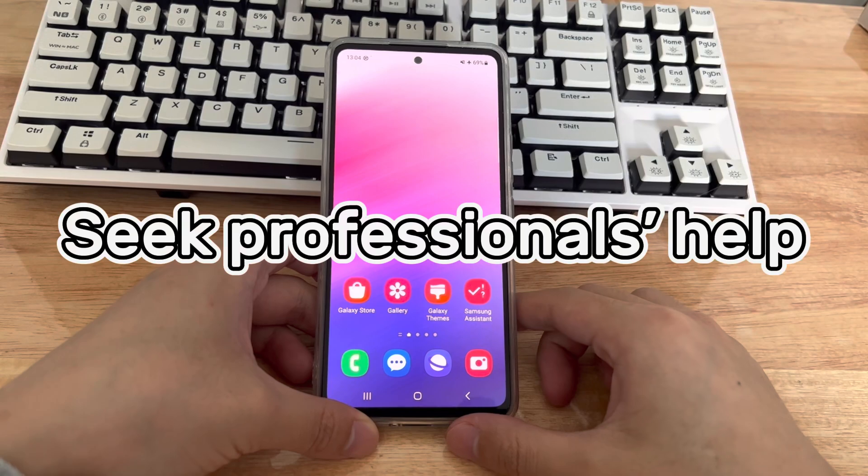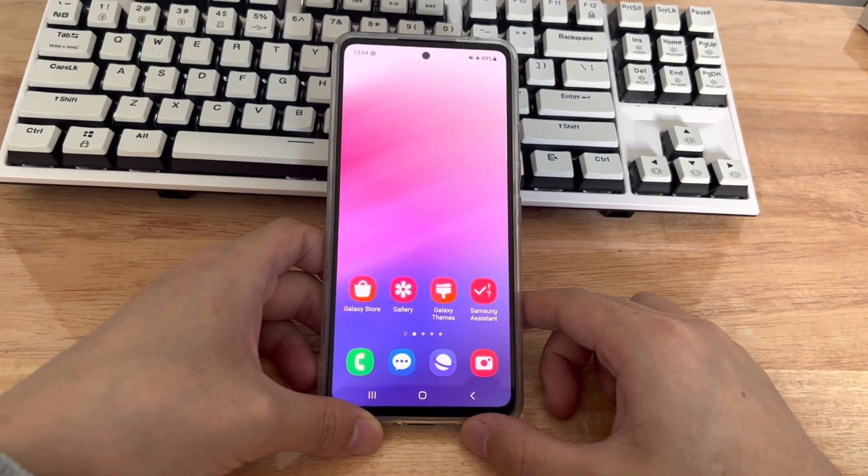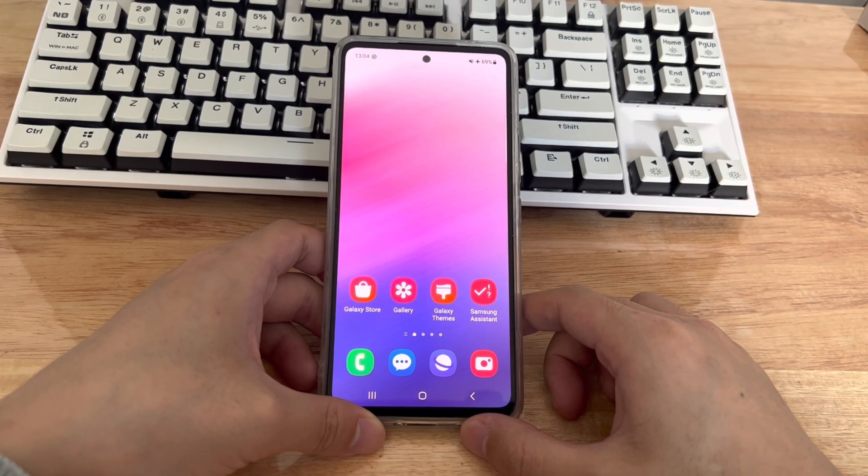Method 7 is to find a professional for help. If you have tried all of the above methods and none of them work, there may be a problem with the device itself. Please find the nearest official authorized service center for your Android device model and let them check what is causing your phone to keep crashing and fix it.